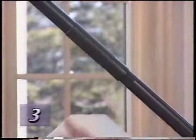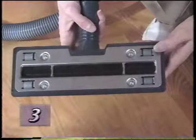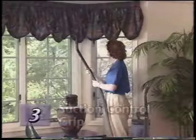The surface nozzle may be used on bare floors or for surface cleaning carpets and under low furniture. Rubber wheels on the nozzle allow it to glide silently on the surface of hard floors without scratching.